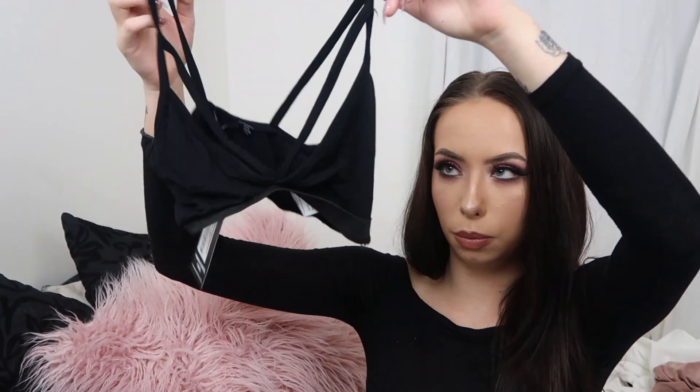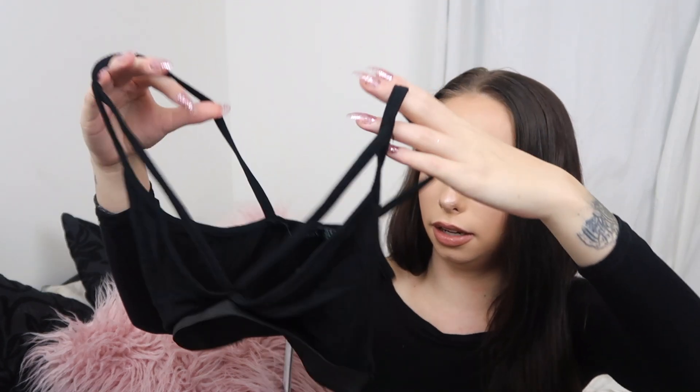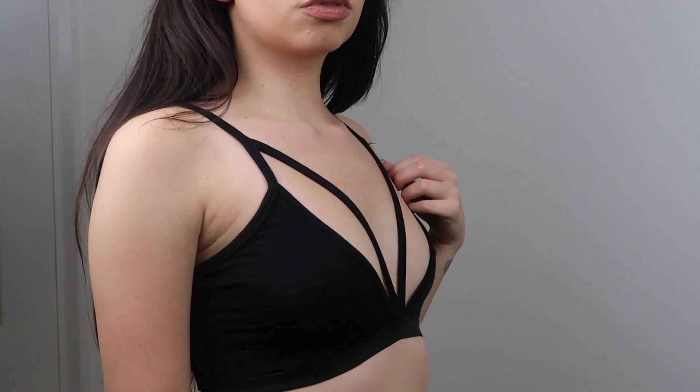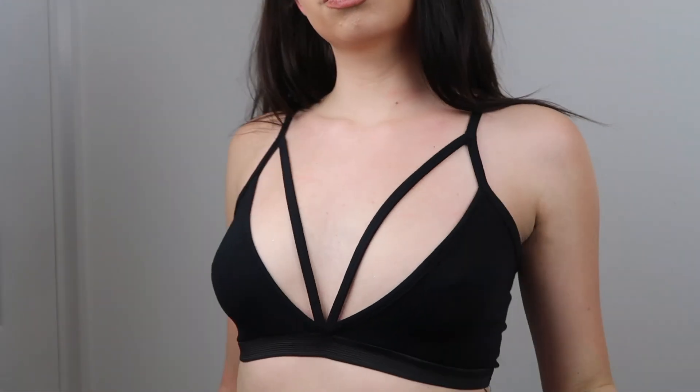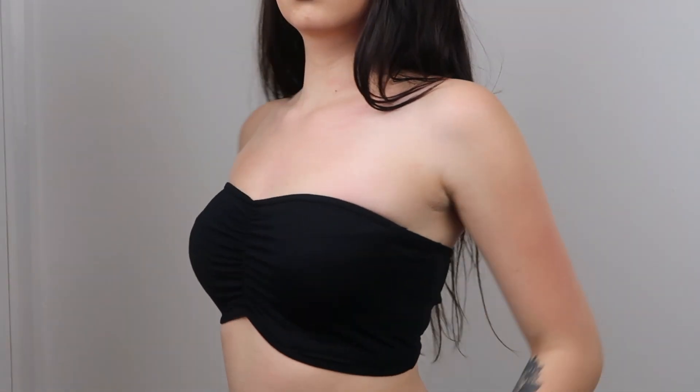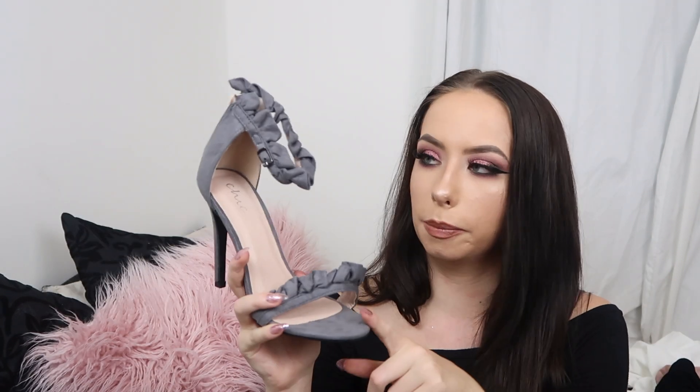Next I got two little bandeau bralette tops. This one is a triangle bralette with little strappy bits — you kind of have to boob-tape yourself into it because it's very revealing. It's just got elastic around the bottom so it stays tight on your chest. It's quite simple but easy to chuck on on holiday or under things you don't want to see through. I also got this little ruched bandeau with elastic on the top and the bottom — you really can't go wrong with it.